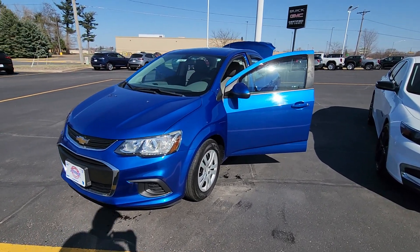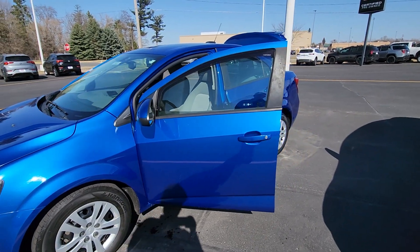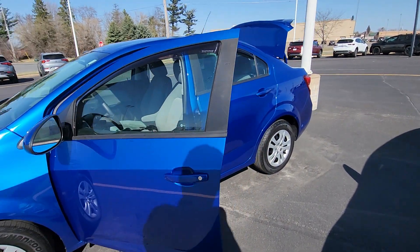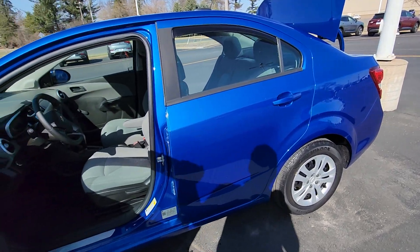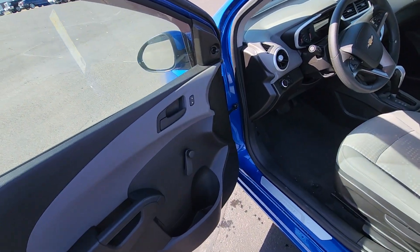Good evening, this is Jesse here with Johnson Motors in Menominee. Today I am taking a peek at a blue 2017 Chevy Sonic. Very beautiful vehicle, but it is a plain Jane on the inside.